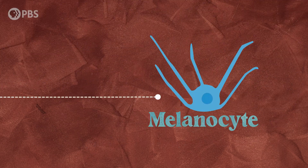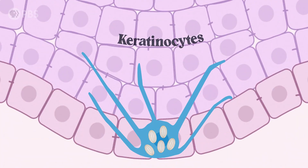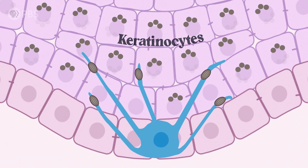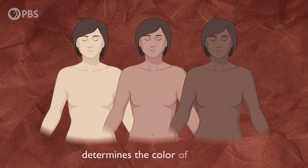So how is melanin produced? Melanocytes make these little things called melanosomes. These are little melanin-producing factories that get transferred from the melanocyte to surrounding keratinocytes. There, the melanin provides protection from UV radiation and determines the color of our skin.